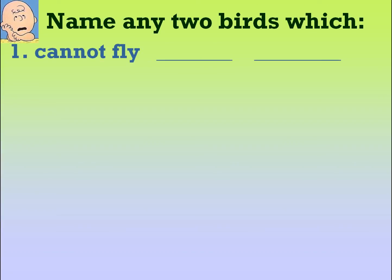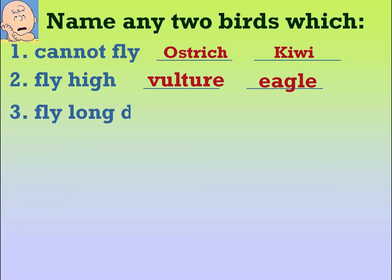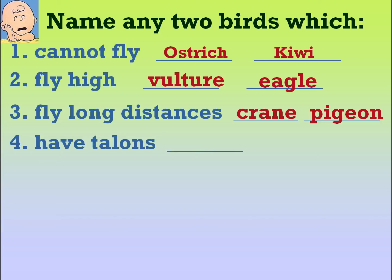Name any two birds which cannot fly: ostrich, kiwi. Name any two birds which fly high: vulture, eagle. Name any two birds which fly long distances: crane, pigeon. Name any two birds which have talons: vulture, eagle.